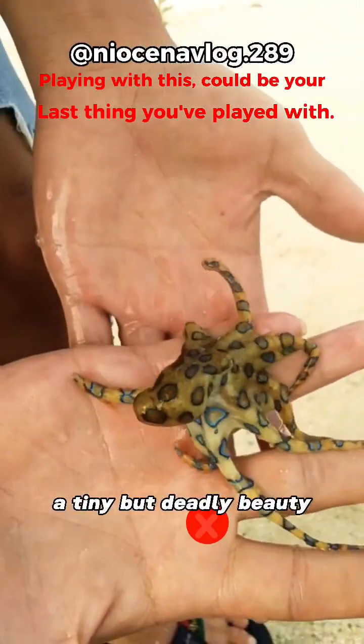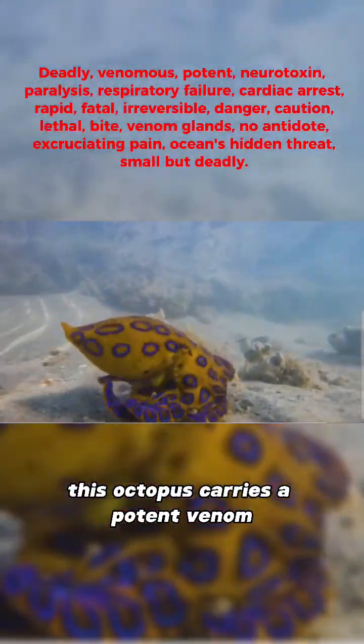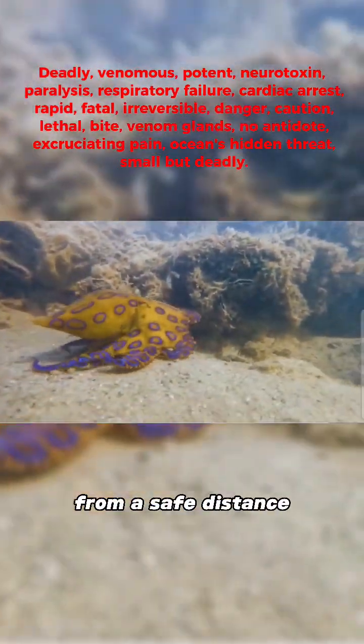Here we have the blue-ringed octopus, a tiny but deadly beauty. Don't be fooled by its vibrant appearance — this octopus carries a potent venom that can be fatal to humans. It's definitely a creature to admire from a safe distance.